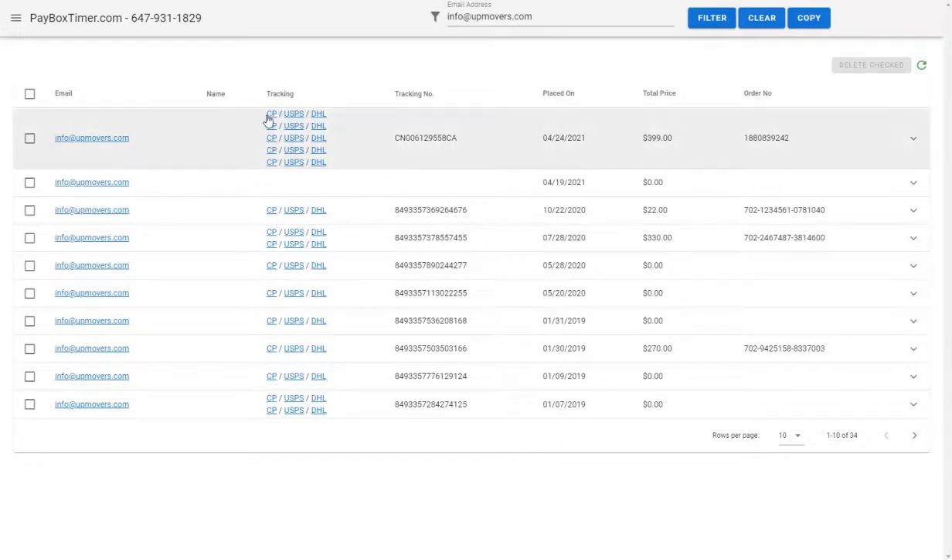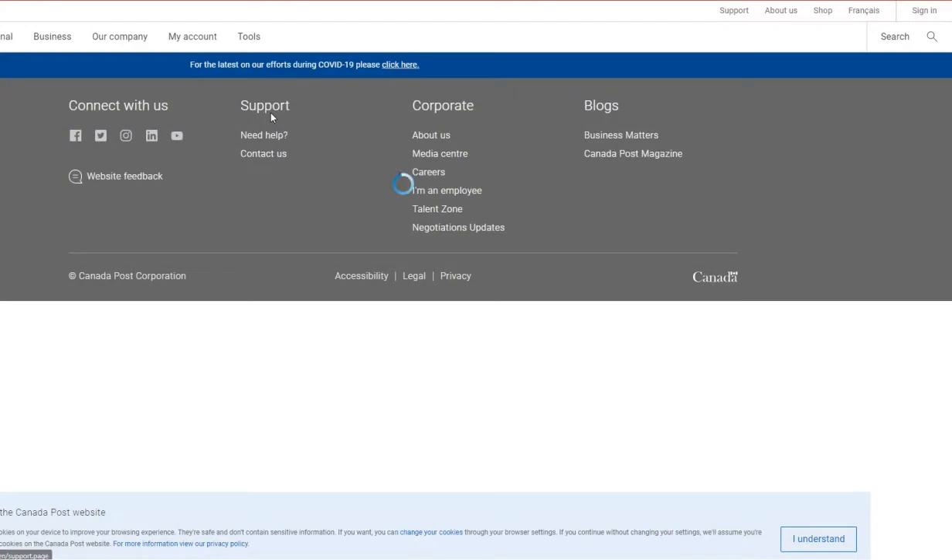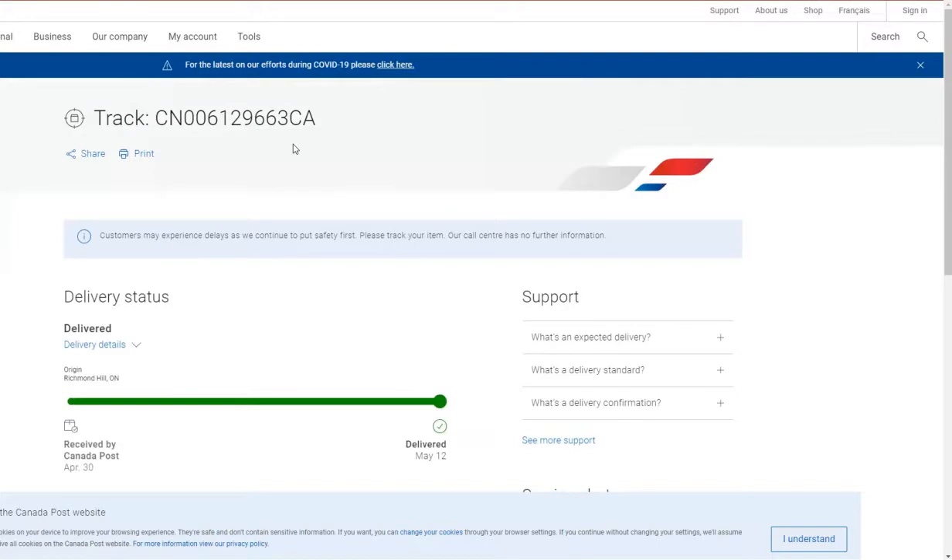To see the actual movement of your package through the shipping system, click one of the links. As we can see, this item has been delivered, and we do not need to check back on our Shipment Tracking again.